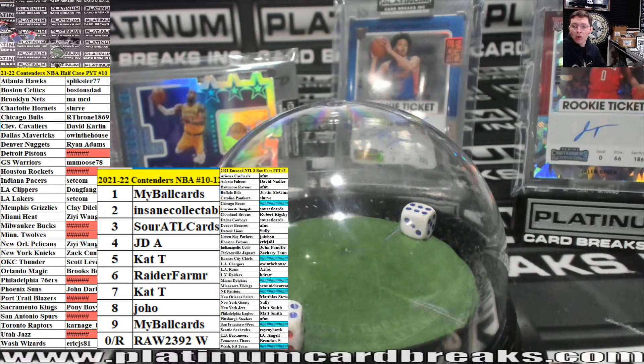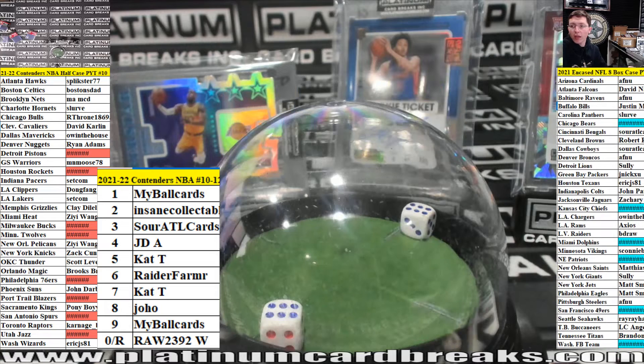Encased football. Alright guys, here we go. I'm giving you a banging price on this encased. 2021 Encased NFL full case, left side serial number block break for the teams in blue only. You got the Chicago Bears, the Chiefs, the Dolphins, the Patriots, the Niners, and the Washington Football Team. I'm going 10 spots — $2.99 a spot.